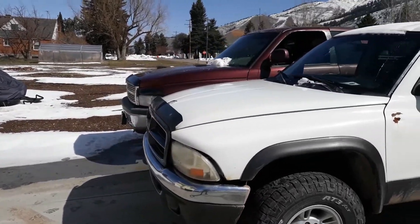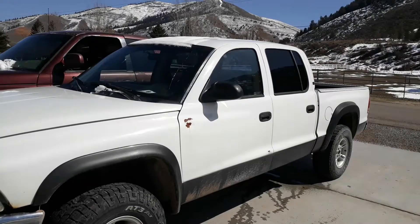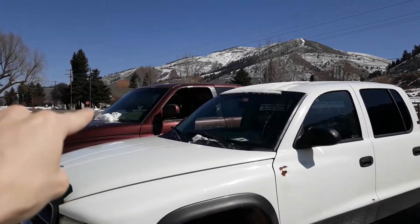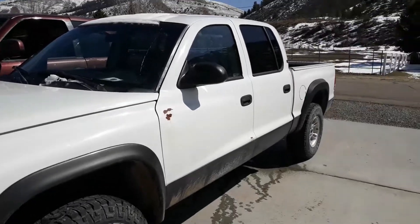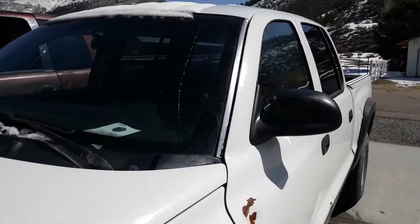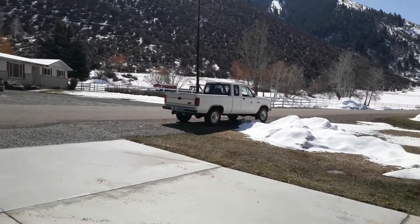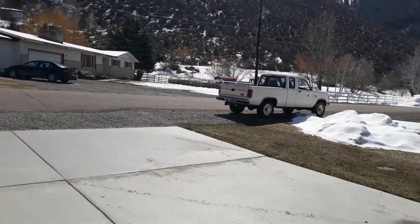Some of y'all like me might be wondering what is the actual size difference in comparison from the Dakota to the 1500. Because when you're driving the Dakota it actually feels like a pretty big truck. I have a 1990 Ranger over there and it is so much smaller.